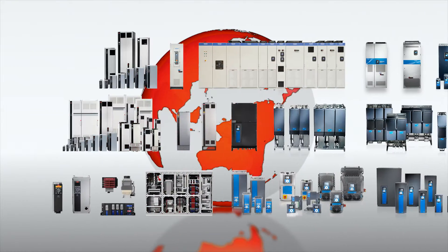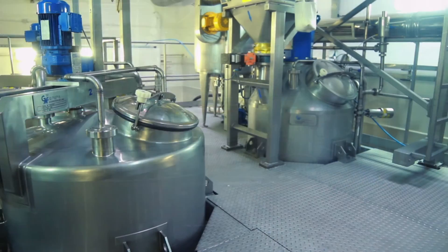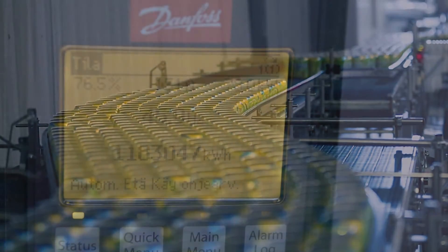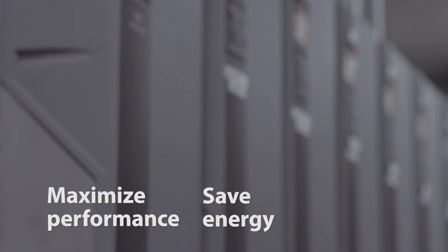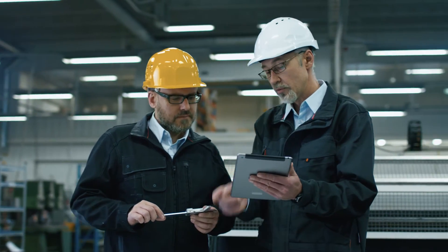Millions of Danfoss drives have been installed worldwide. These drives interact closely with their surrounding systems and processes. They are embedded with electronics and software, and connected to the sensors and actuators that allow them to collect and share data — data that can help you maximize performance, save energy, and minimize emissions.